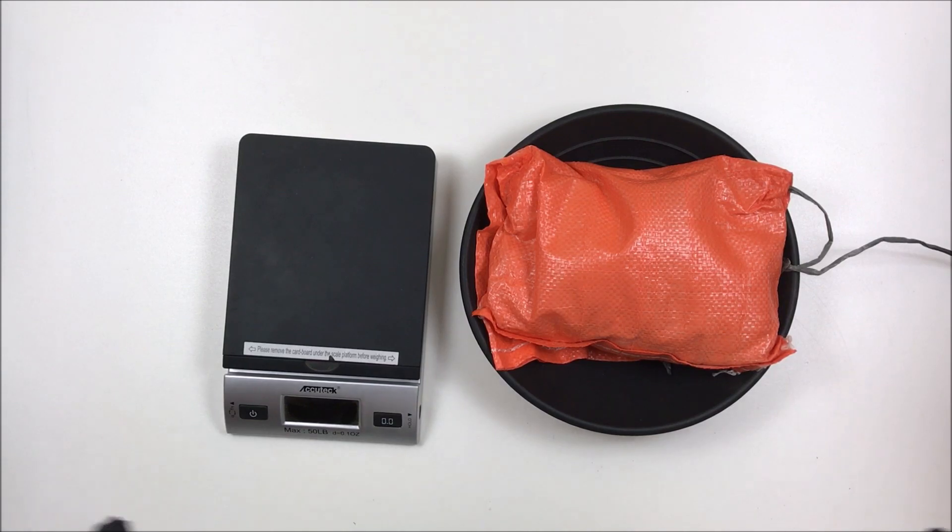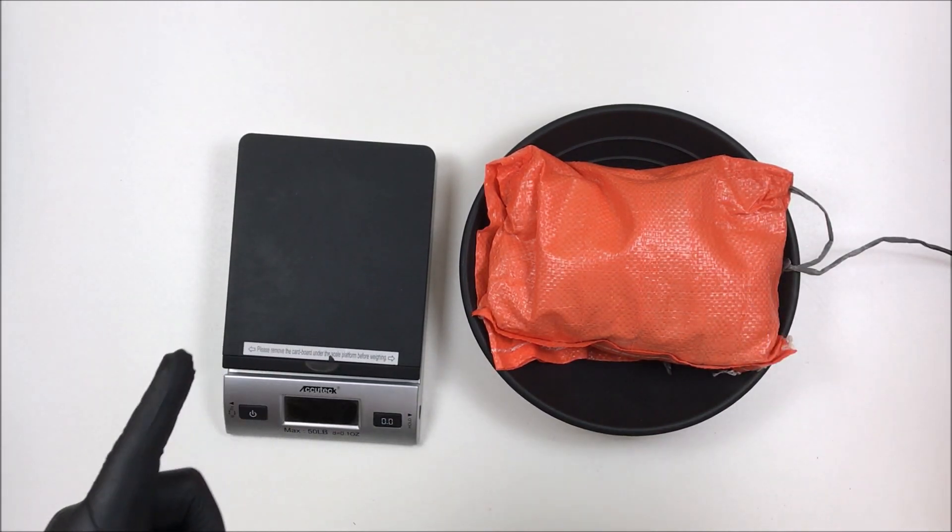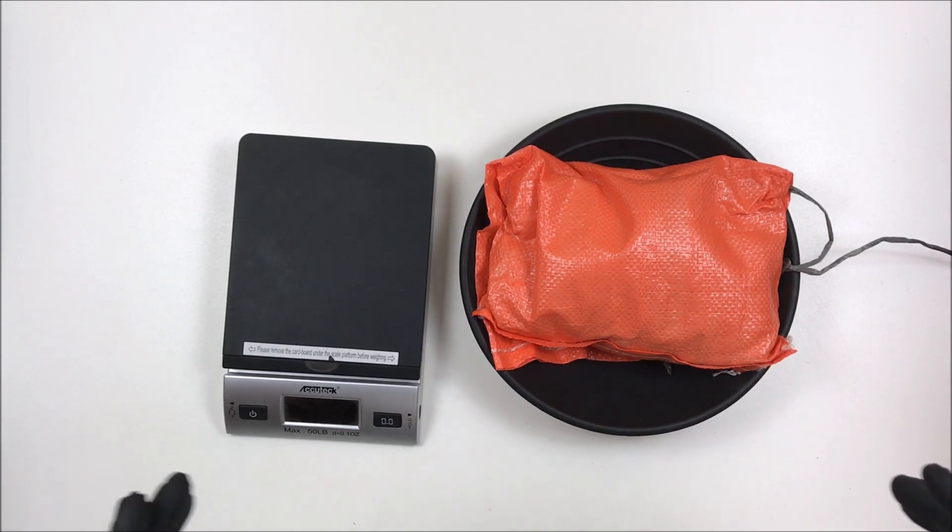Hey everyone, as always, Dylan Miller Prospecting. As you can see, it's paydirt review time. This is from goldfeverprospecting.com — it's their 3-pound, 1.5-gram loaded bag.